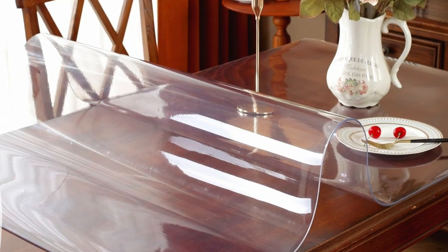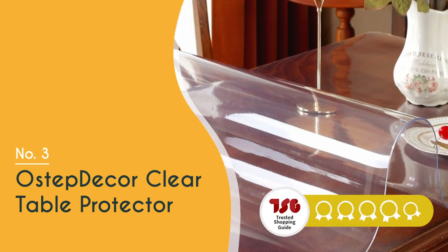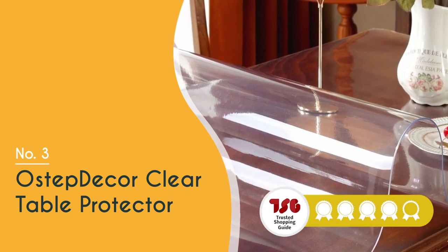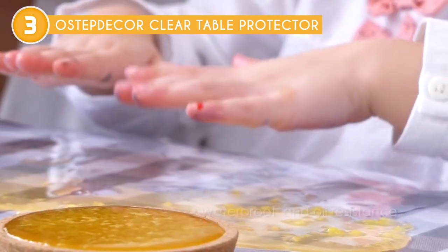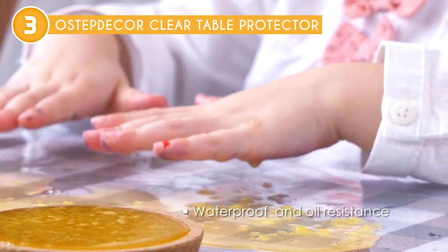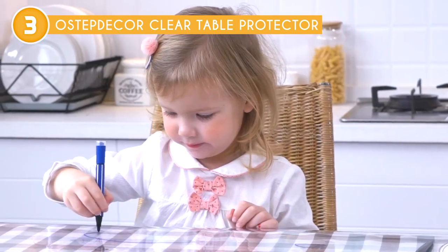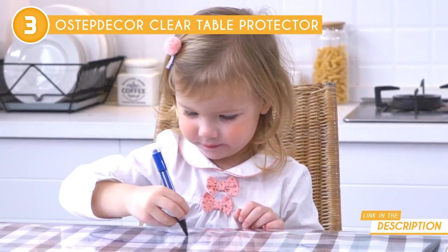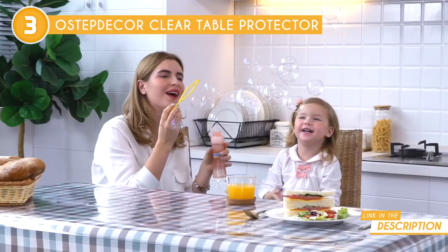The third table protector in our list is the OSTEP Decor Clear Table Protector, which trustedshoppingguide.com has awarded a four-badge rating. The OSTEP Decor Clear Table Protector emerges as the ultimate shield, protecting your cherished tables, desks, and furniture tops from the perils of everyday use. With its impressive range of applications, this table protector proves to be a versatile and reliable choice for various surfaces.